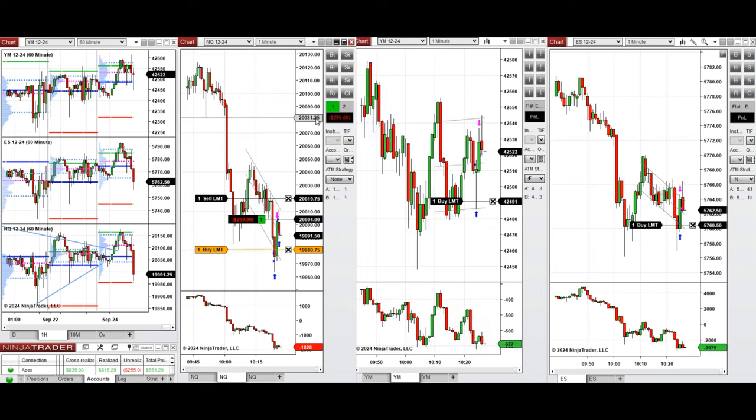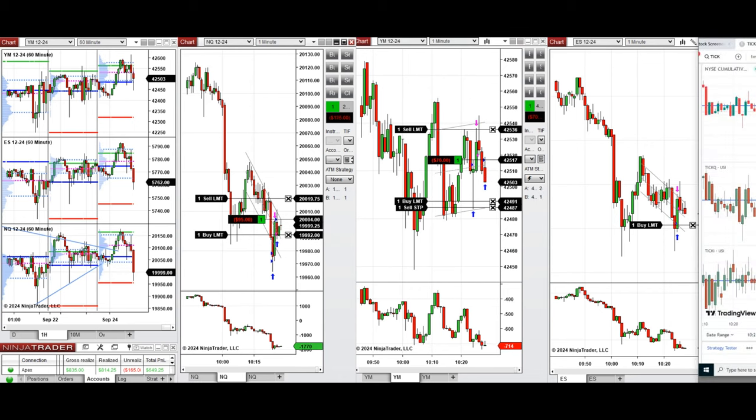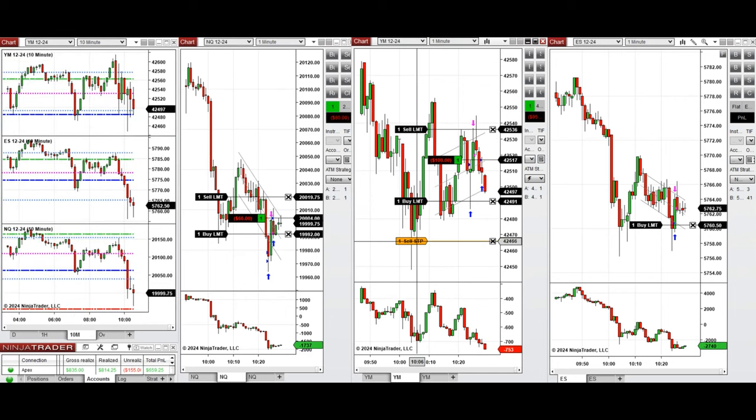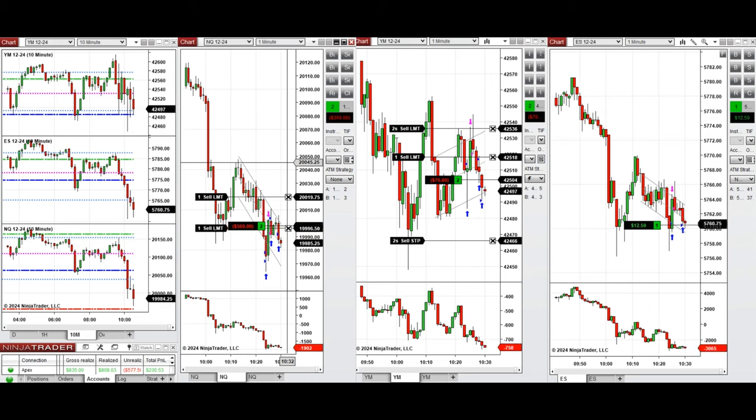We're setting some limit orders on Dow Jones and S&P 500, and on Nasdaq we entered one position already. We got our position filled on Dow Jones, then set another limit order on Nasdaq which also got filled, and our second position on Dow Jones got filled as well.